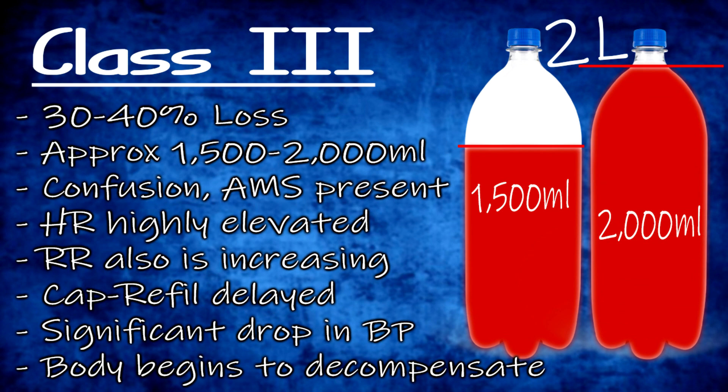Class three describes volume loss from 30% to 40% of total blood volume, equivalent to 1500 to 2000 milliliters. This is where the body begins to decompensate. A significant drop in blood pressure is noted and changes in mental status occur. Heart rate is now significantly elevated — more than 120 beats per minute — and respiratory rate is also significantly higher. Urine output declines, capillary refill is delayed, and the skin may appear pale, cool, and clammy as blood shunts away from the extremities.